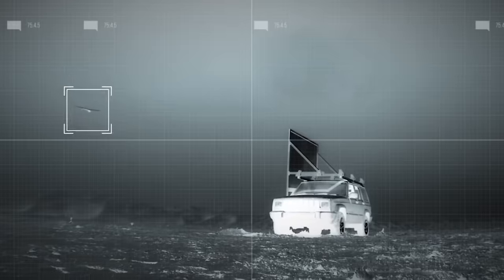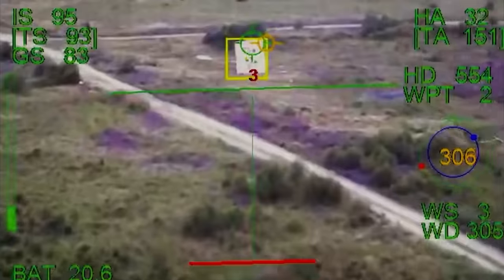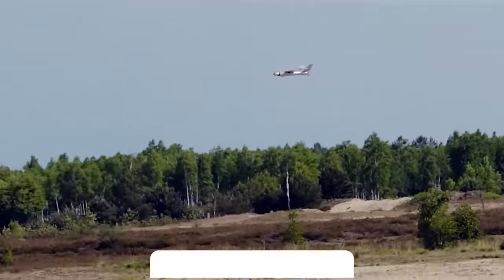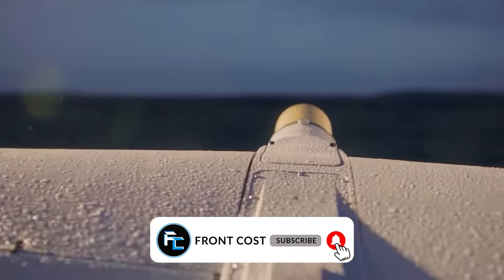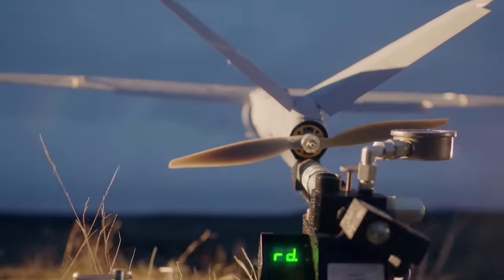These drones all push to prove that modern warfare may not be won by tanks and fighter jets, but by drones. Subscribe to this channel and give this video a thumbs up if you learned a thing or two. Thanks for watching.